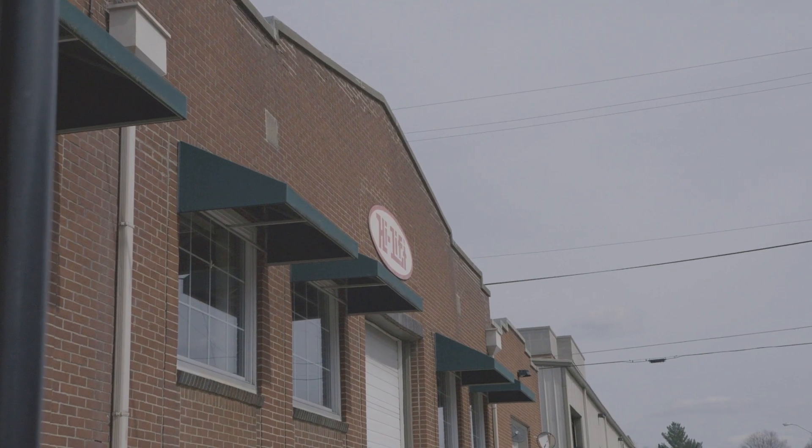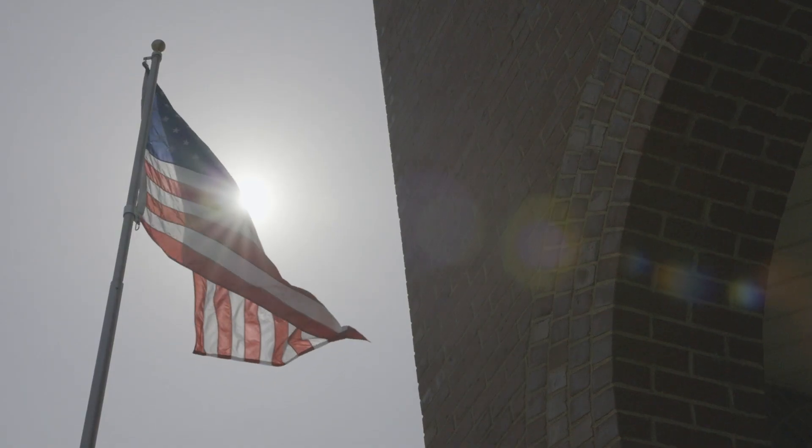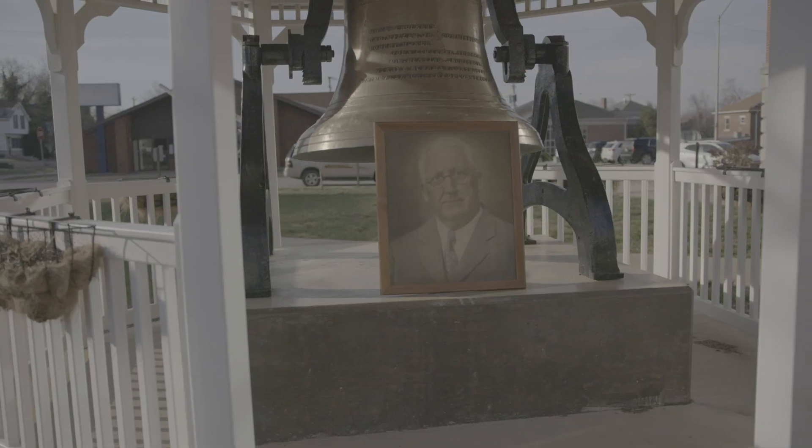The High Lift Jack Company may be an international company, but its heart and roots are in Indiana. Owned and operated by fifth-generation family. Growing up around here for us was a pretty unique experience.